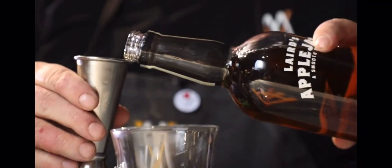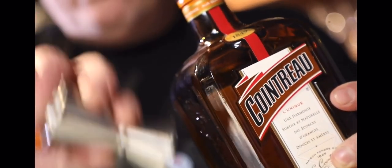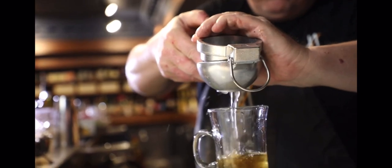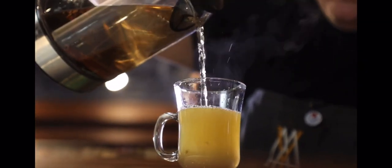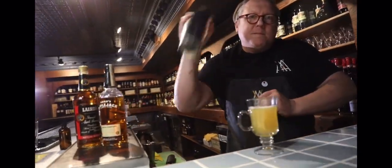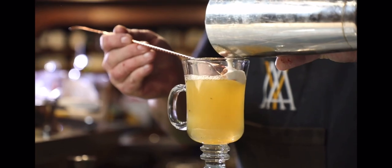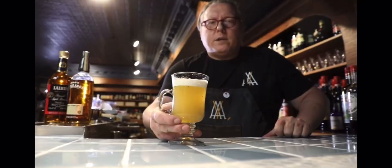Into a heated mug goes the apple brandy, right into the mug, then Cointreau, some cinnamon syrup, fresh squeezed lemon juice, a bit of fresh squeezed orange juice as well, and piping hot mulled water. The ice cold cream goes into a tin with no ice. Adding in a couple dashes of orange bitters and whip it — this is just to thicken it. Use your spoon to sort of float the cream on top, a bit of nutmeg, and that is the Orchard Toddy.